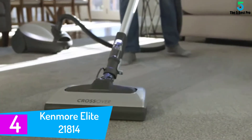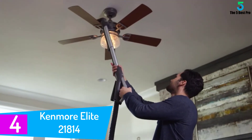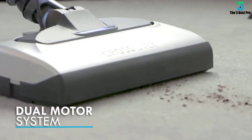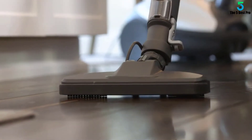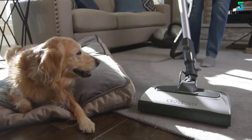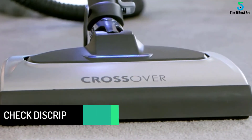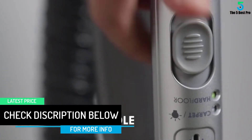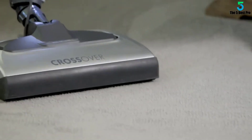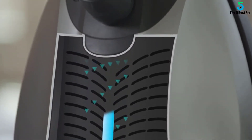At number 4: Kenmore Elite 21814. The Kenmore Elite 21814 is an all-arounder bagged vacuum cleaner, proficient in cleaning every surface from hardwood to high pile carpets. The included Pet PowerMate attachment makes it the ideal vacuum cleaner if you have a pet. With lots of suction power and easy maneuvering, it is a good mid-range priced vacuum cleaner that punches above its weight. It will easily remove all unwanted pet hair, getting into corners and thick carpets successfully. With its incredible HEPA media filter it removes microbial dust, pollutants and allergens, providing a safe environment for allergy sufferers. It is also certified by the Asthma and Allergy Foundation of America.